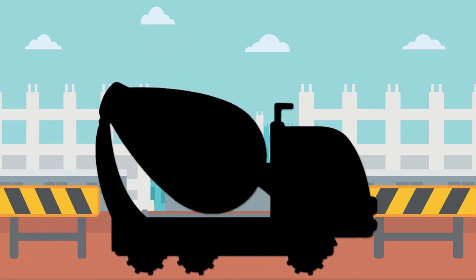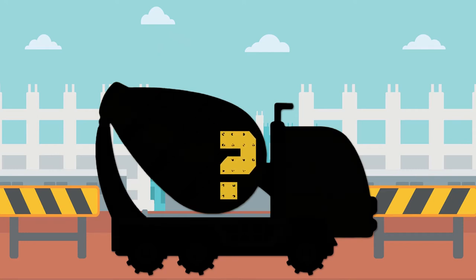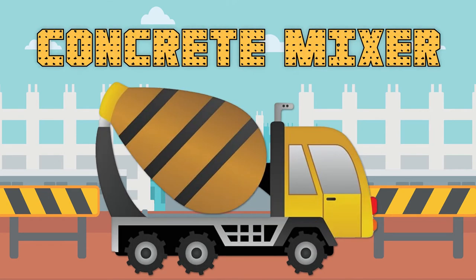This construction vehicle has a large drum that mixes concrete. What do you think this construction vehicle is called? You've got it! It's a concrete mixer!